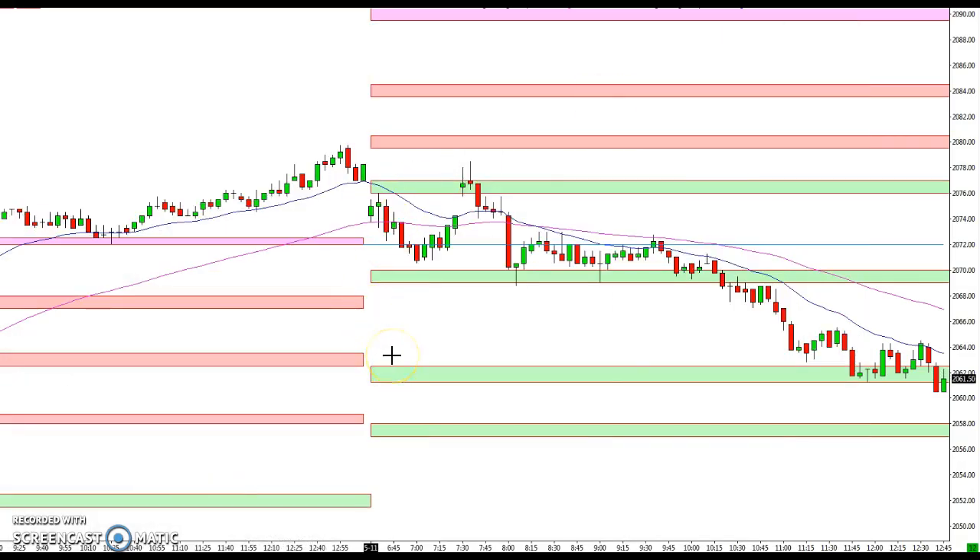Hey everybody, Ian here at tradestalker.com with your recap for May 11, 2016. It was pretty much a reversal of the price action we had yesterday — just started off with a little bit of a bounce and a failed double top, and then boom, just down for the rest of the day.